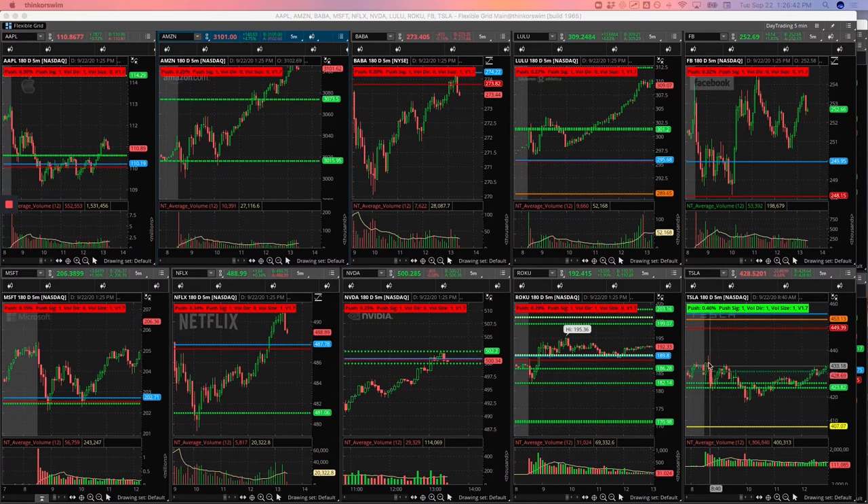Tesla was weak all day — opened up below in negative territory and just couldn't push higher. When it came down under this pivot I took a short position, and it just ripped higher. So I went ahead and bailed on that and took a loss.